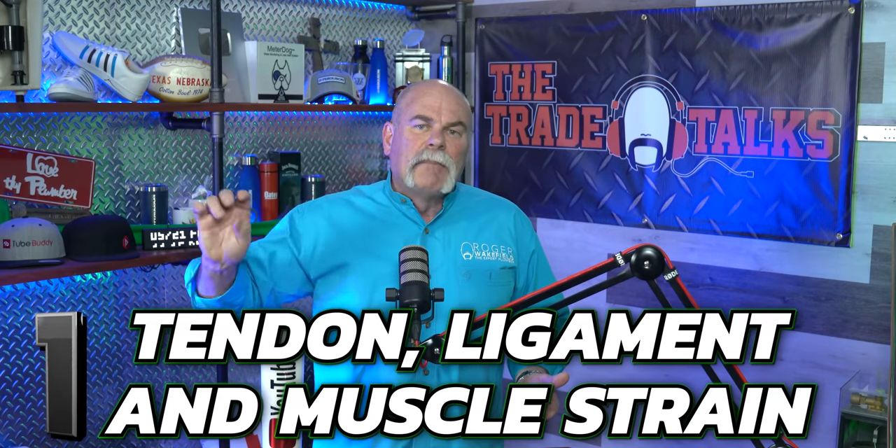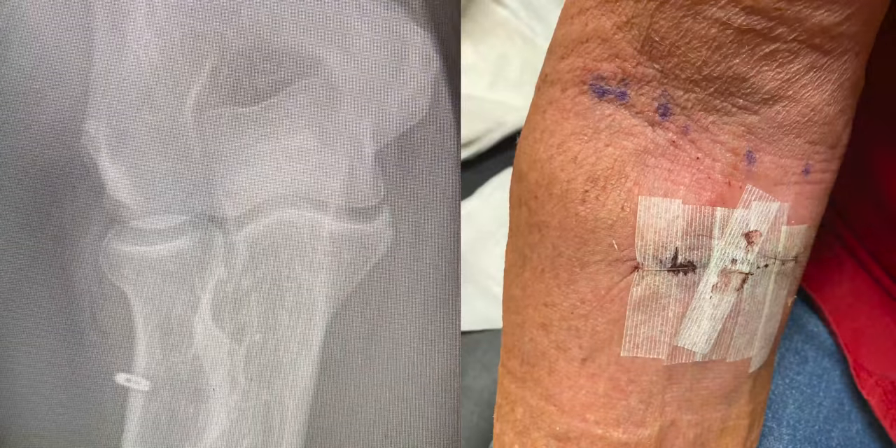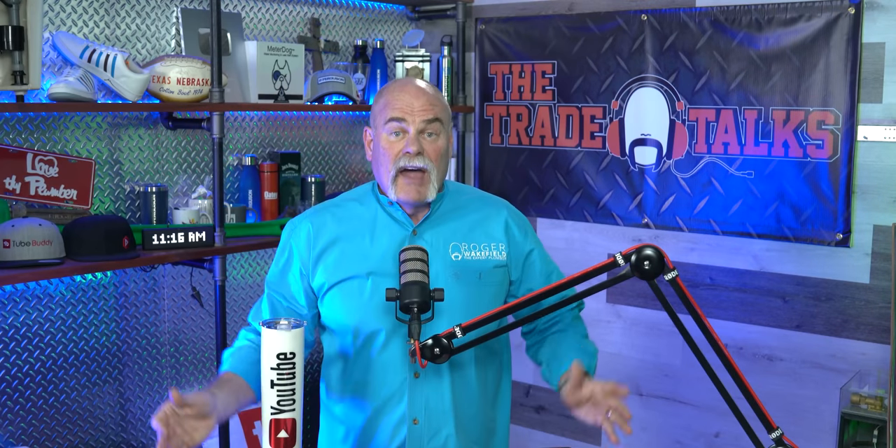The first one I'm going to talk about is tendon, ligament, and muscle strain. I just separated my bicep — I actually had my bicep detached from my elbow. I got to tell you, that hurt like heck.